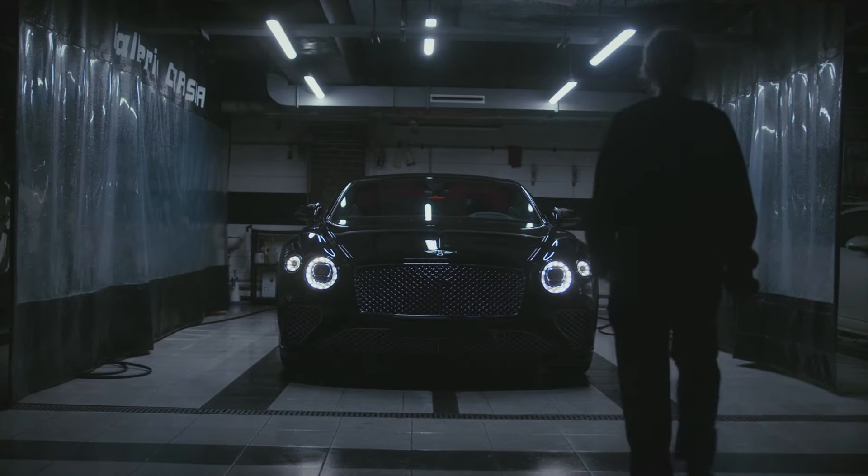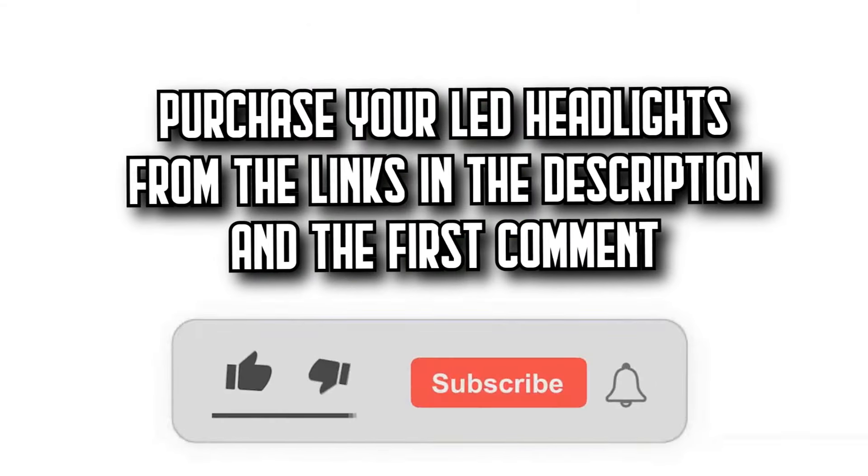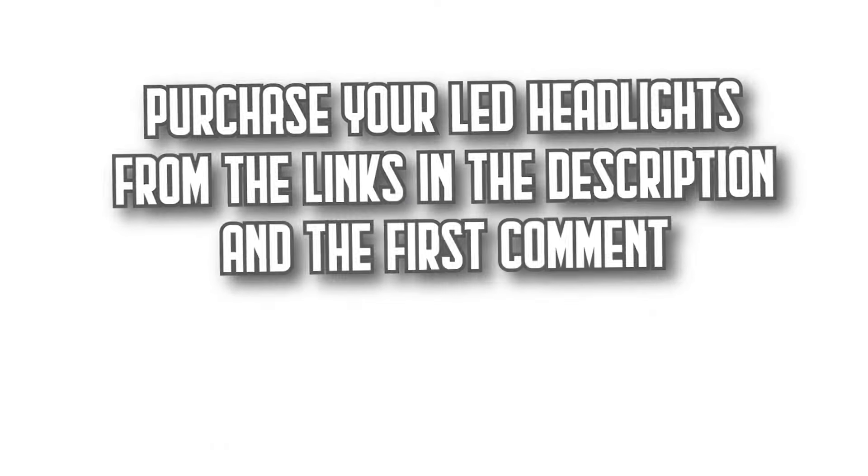Today on DecideZone, we're going to show you the 7 best LED headlights on Amazon with incredible quality-to-price ratios. You'll find all the purchase links in the description and the first comment.